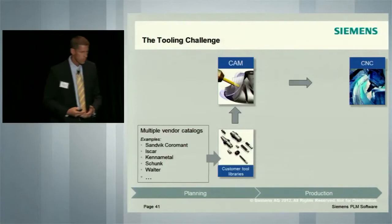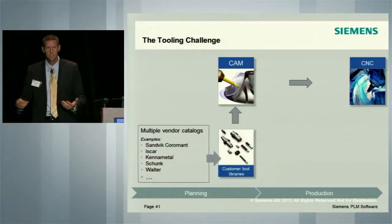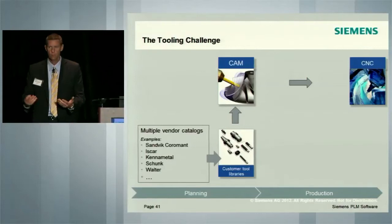So you have multiple tool vendor catalogs — for instance, Sandvik Coromant, Iskar, Kennametal, Schunk, Walter, and Seco. These tool catalogs exist, but unfortunately they're in many, many different formats — sometimes just a paper catalog, and even if there's an electronic catalog, they're in different formats. So when these come into the CAM environment, there is no standard that previously existed — no adopted data formats, no common classification, no standard CAD model.